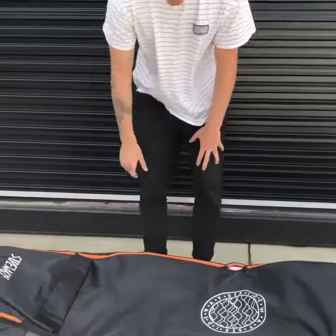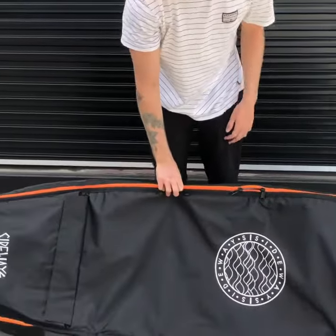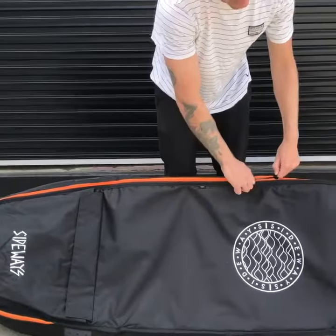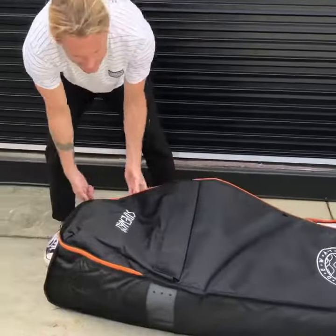Hey guys, how are ya? We have our Sideways 2018 Travel Bag here. This features the top of the market YKK zippers, so you're not gonna worry about rust.